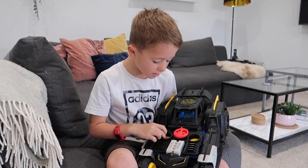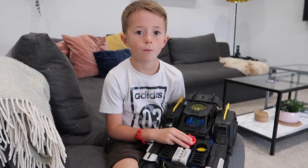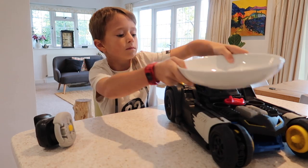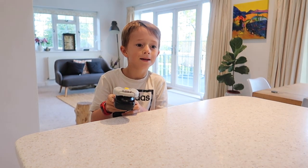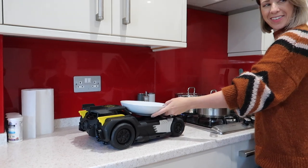It does that in both modes. One of the coolest things about the Batmobile is it helps me with my chores — watch this. Jamie, could you bring me a bowl please? There's your plate, Mummy. Oh, thank you.